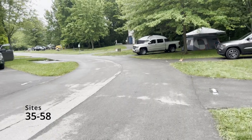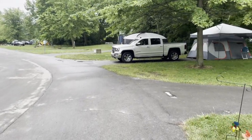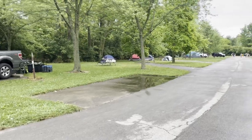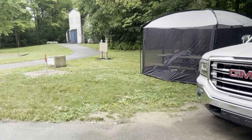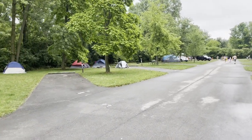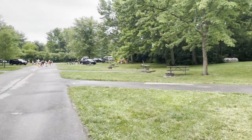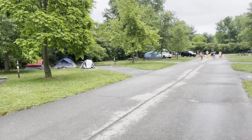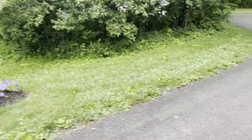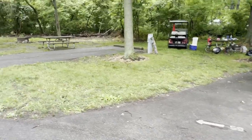Sections 35 through 58 — most of these look like tent sites down through here. I was noticing there are a lot of tents. Lots 59 through 76 — you can see the pretty flowers they plant. It smells nice back here too — there's lavender. These look like electric-only sites back here.